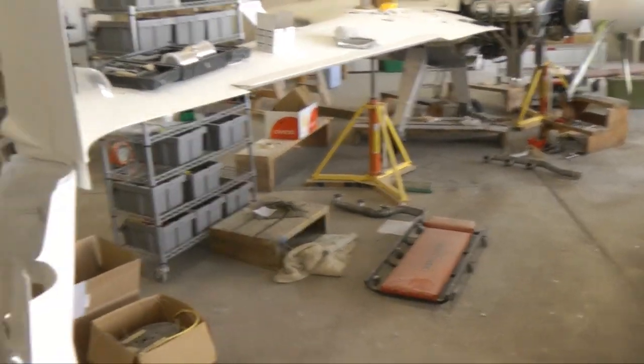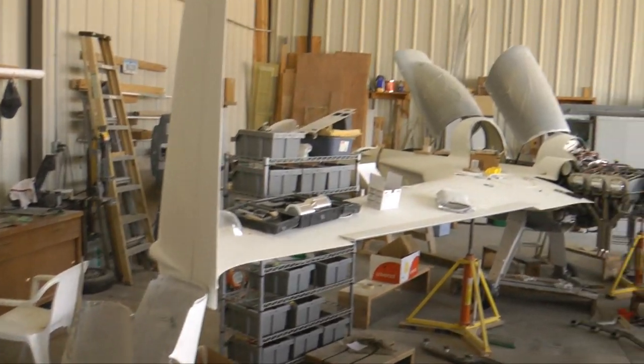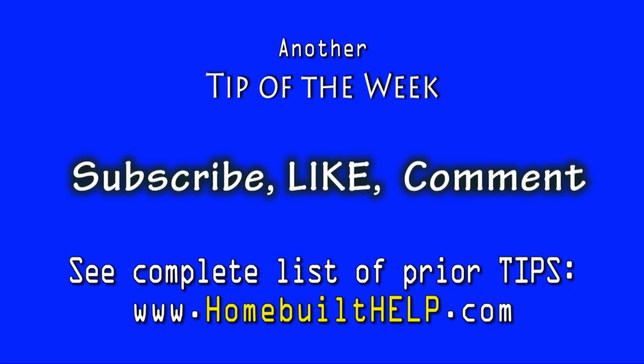I've never seen so much fiberglass in one spot. And there you have it — the world is filled with very exciting builders and their aircraft. We're just going to have to pick another airport in another city and start taking a look behind their doors. Until next time everyone, please, back to building.